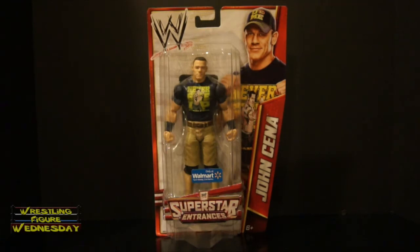Hey guys, welcome to Wrestling Figure Wednesday. Today I will be reviewing the Mattel WWE Superstar Entrances Series 2 John Cena figure. This is only available at Walmart and is also known as the T-Shirt Series if you are unfamiliar with the Superstar Entrances name.